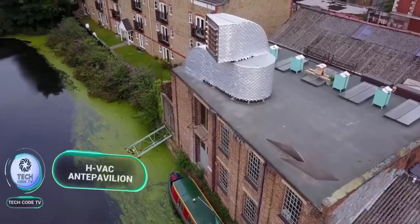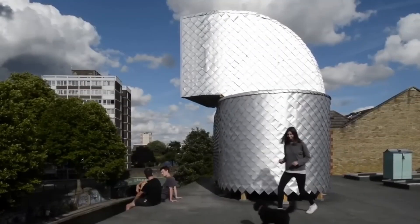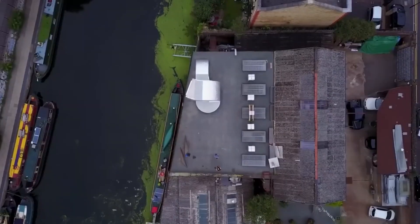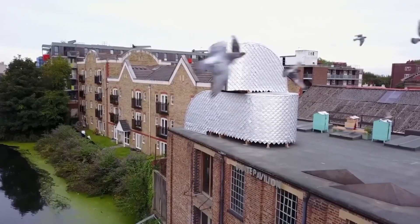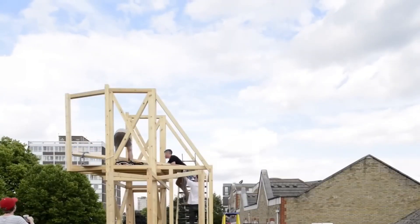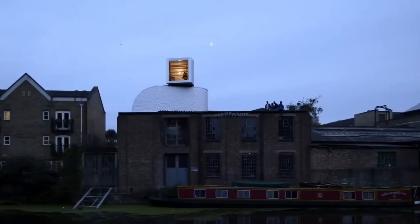In response to skyrocketing apartment prices and limited development opportunities, the London-based PUP Architects devised an innovative rooftop housing solution: the HVAC Anti-Pavilion. Resembling external ductwork, this unique house challenges building legislation restrictions, aiming to utilize the ample rooftop space available in urban areas. The HVAC Anti-Pavilion won the Anti-Pavilion competition, standing out not only for its distinctive shape but also for its sustainable materials — the tiles are crafted from recycled Tetra Pak cartons, showcasing a creative approach to sustainable architecture. Perhaps it's time to add another chapter to the Tale of the Three Little Pigs, with innovative housing solutions like the HVAC Anti-Pavilion leading the way.